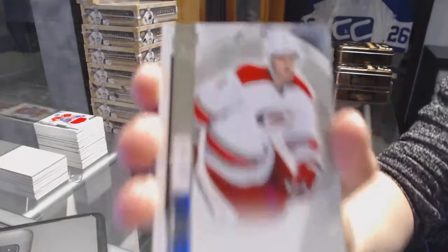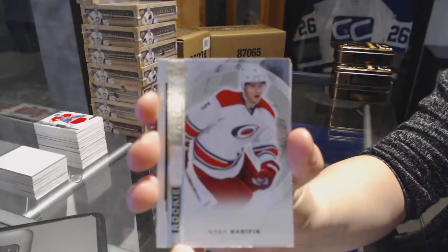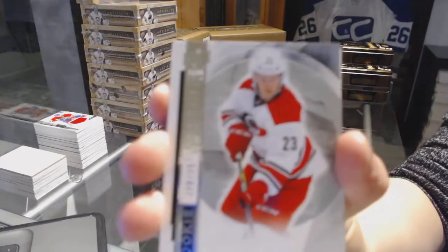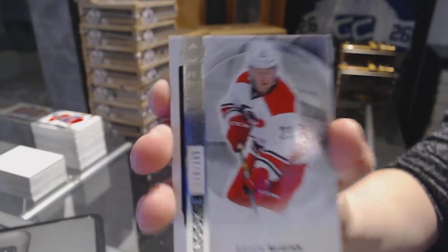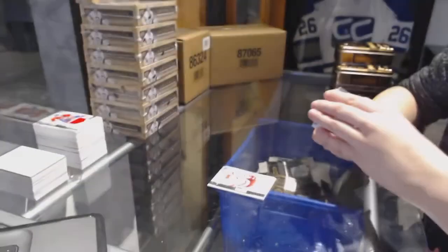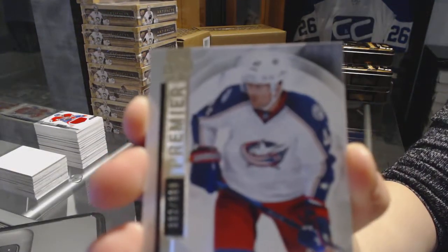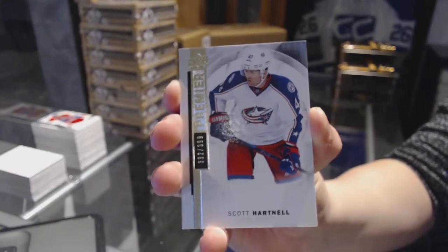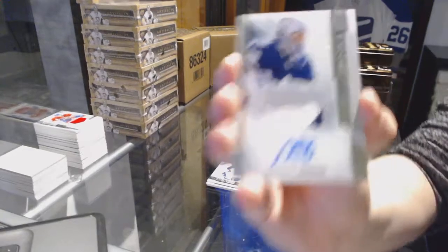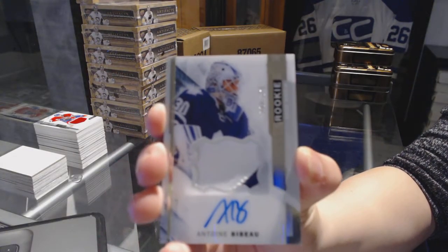Rookie number to 399 for the Carolina Hurricanes, Noah Hannafin. For the Carolina Hurricanes, number to 399, rookie of Brock McGinn. Scott Hartnell base card number to 399 for the Columbus Blue Jackets. We've got a two-color rookie patch auto number to 375 for the Toronto Maple Leafs, Anton Bebo.